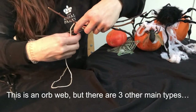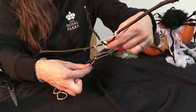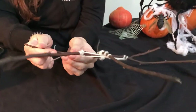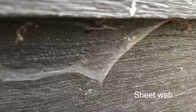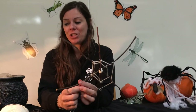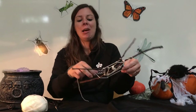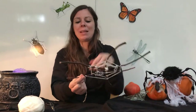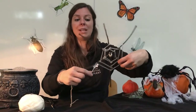Now, this is an orb web, but there are three other types of web in the UK that you'll see quite commonly. One of these is called a sheet web, and a sheet web looks a bit like a hammock — and that's exactly how it works. It's there to catch prey, so prey falls into the sheet web that the spider makes. The spiders that make sheet webs include those tiny little money spiders that you might see around. They catch their prey in their hammock-like sheet webs, and usually these webs can be found on the grass or down low in bushes or low trees.